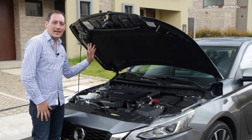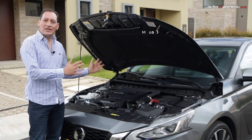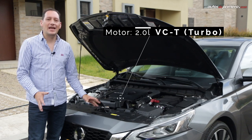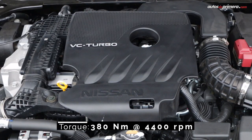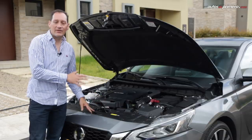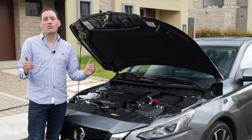Bajo el capó de la sexta generación del Nissan Altima encontramos otra de las grandes novedades, pues ahora monta un motor 2 litros turbo de compresión variable e inyección directa, el cual desarrolla 248 caballos de potencia y 380 Nm de torque. Este va acoplado a una caja automática X-Tronic CVT, la cual simula 8 cambios con levas en el volante.